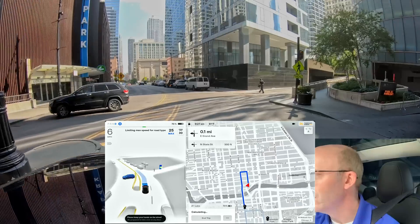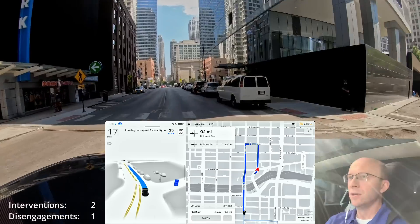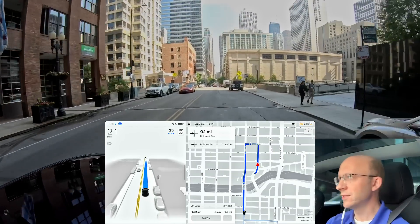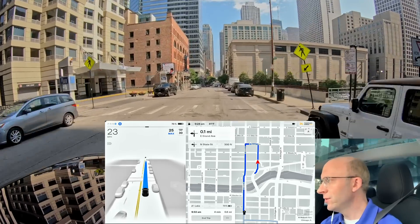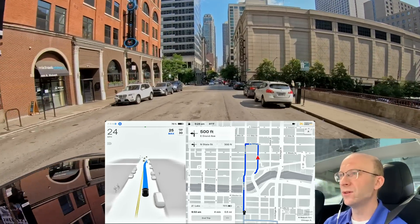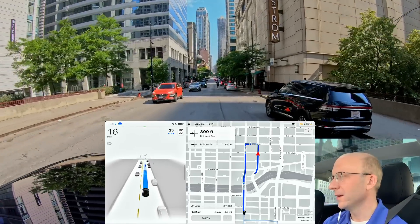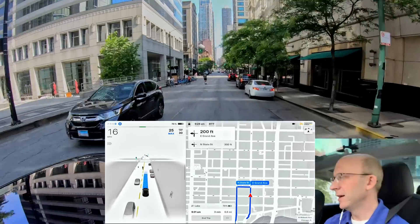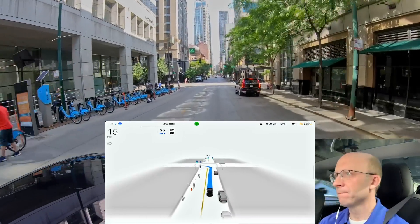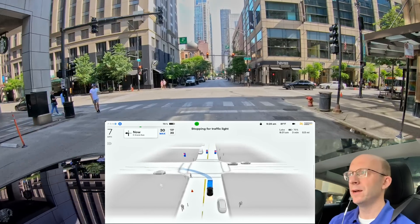This is an interesting maneuver coming up. It's attempted this before and didn't have great success — turning from Grand Avenue onto State Street is really tight and you have a lot of traffic. Hopefully it can do a little better than before. It needs to be extremely assertive to get onto State Street. Light is yellow and now we have to wait.